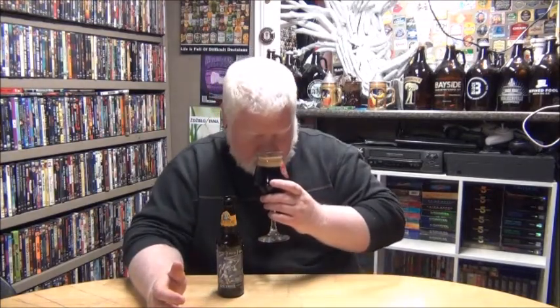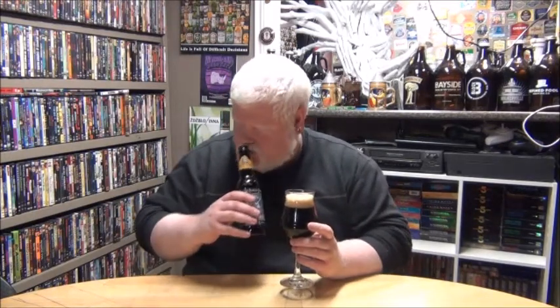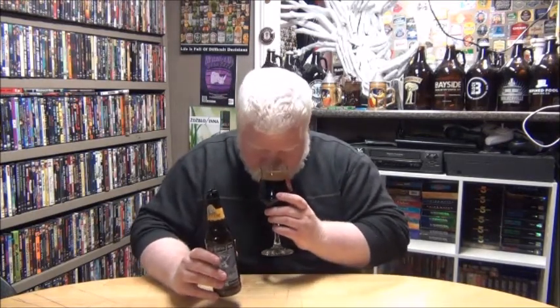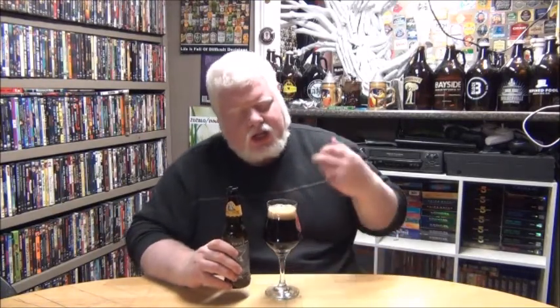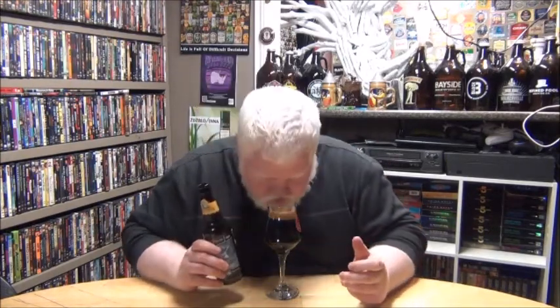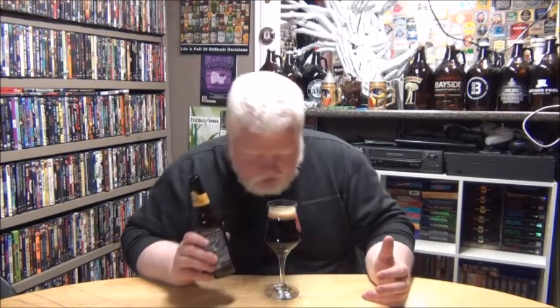Scent. Caramel, a roastiness, a little bit of coffee. Caramel, coffee, roastiness. A little like fig slash plum sweetness. Almost smells stout-like, in all honesty. Let's try it. Cheers. And by that I mean the roasted malts and that coffee scent and stuff like that.